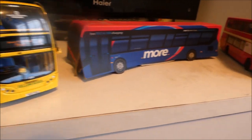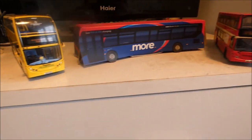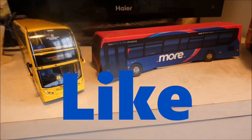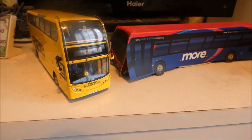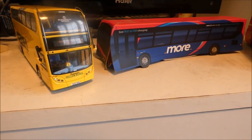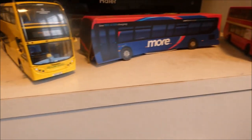So there you have it — that's my bus model review. Thank you very much for watching. If you like this video, give it a thumbs up and be sure to subscribe for future content on my channel. Check out my videos when the end screens pop up — my latest uploads on the left, and on the right you'll see my video of when I was trying on an ex-Yellow Bus uniform.